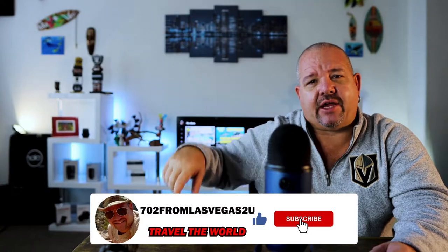What's up, boys or girls? 702 from Las Vegas, David coming back at you one more time. Welcome back to my channel. I want to thank you for your continued love and support. If you haven't yet, please hit that subscription button, that like notification, and also hit that bell so you get notified every time I upload brand new content.